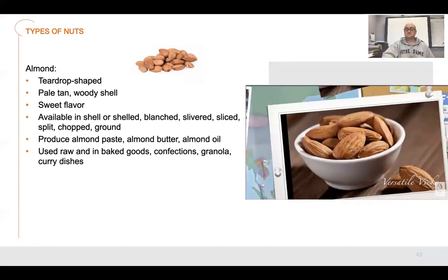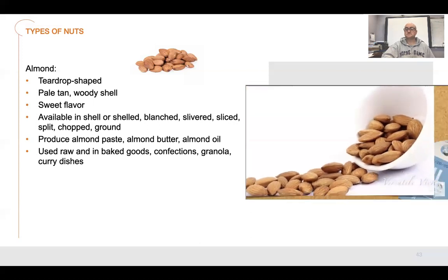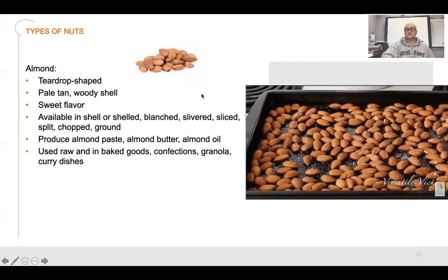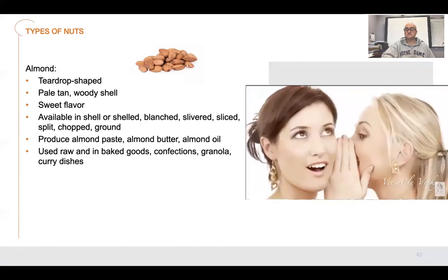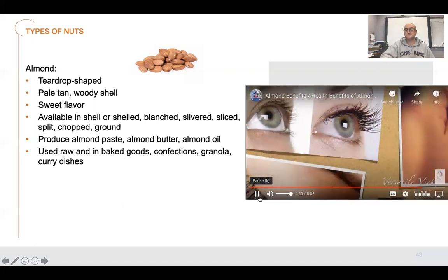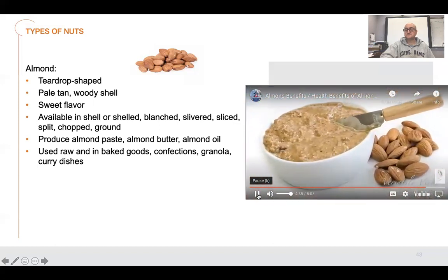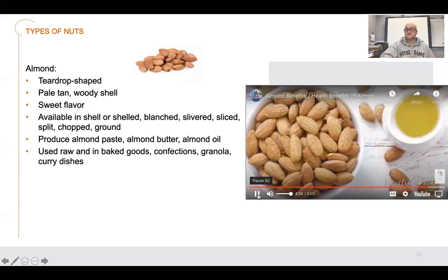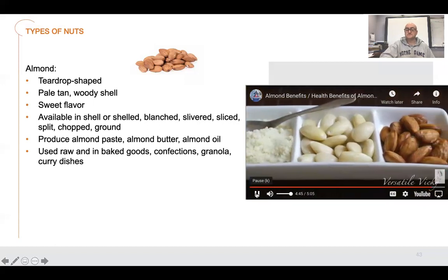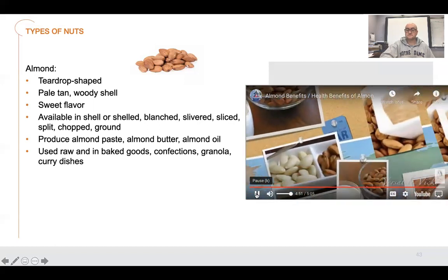You should have 5 to 7 almonds each day to get all their benefits. Pregnant women can have approximately one third cup of almonds. Turn almonds into a waistline-friendly snack by dry roasting them in an oven or a non-stick pan. If you wish to have long eyelashes, apply almond oil on your lids before sleeping. The benefits and uses of almonds are endless, but those are enough reasons and ways to have them. So go snack on some almonds.